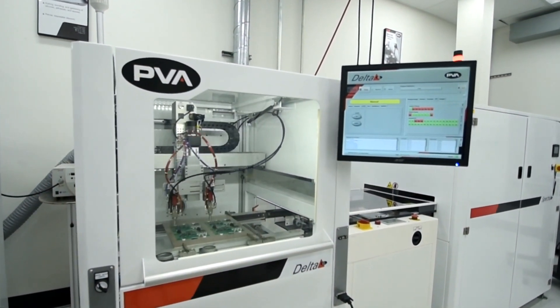There are many options for robotic dispensing equipment, and what separates PVA is our application expertise. PVA is a global company with resources throughout the United States, Mexico, Asia, and Europe.